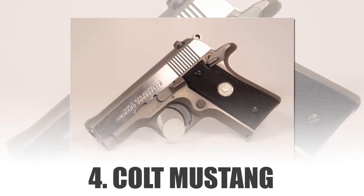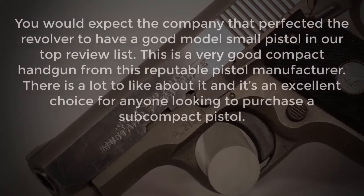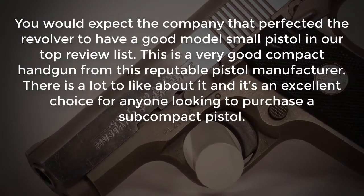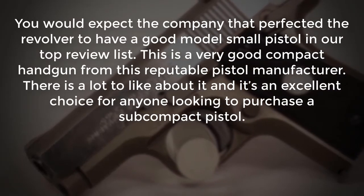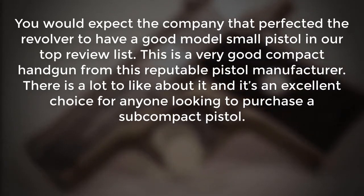Number 4: Colt Mustang. You would expect the company that perfected the revolver to have a good model small pistol in our top review list. This is a very good compact handgun from this reputable pistol manufacturer. There is a lot to like about it and it's an excellent choice for anyone looking to purchase a power-packed pistol.